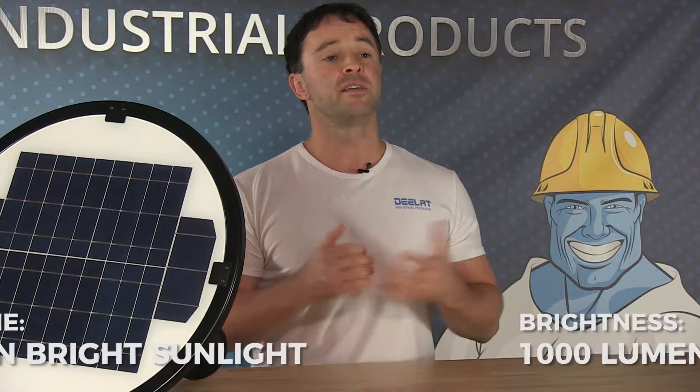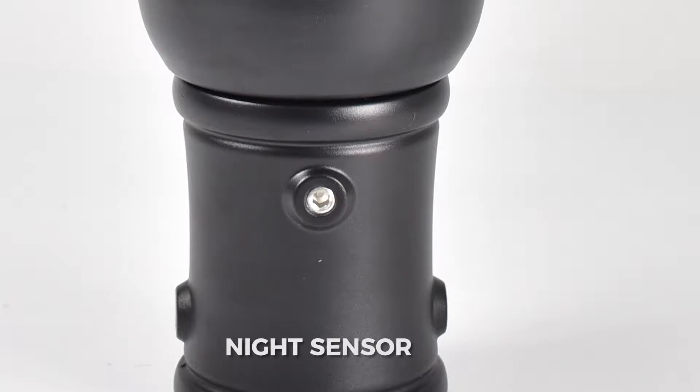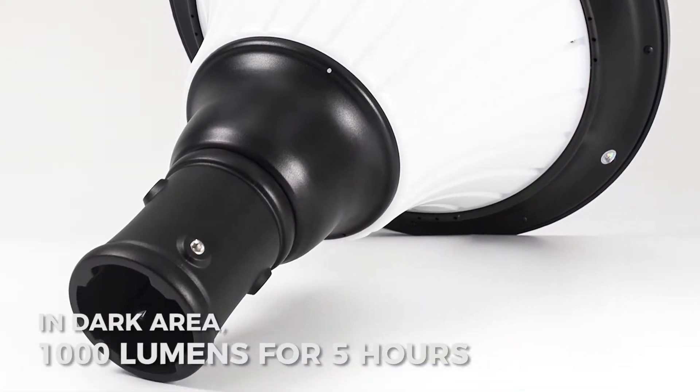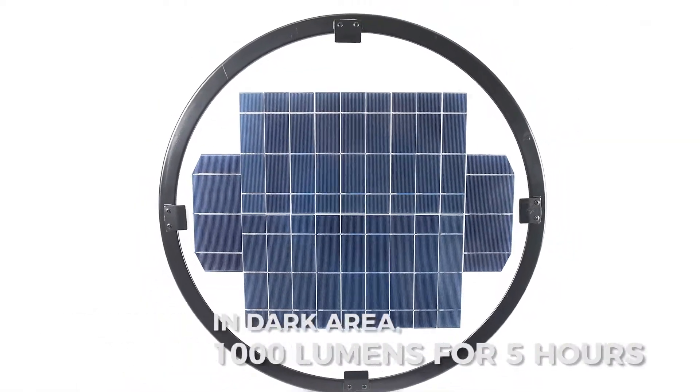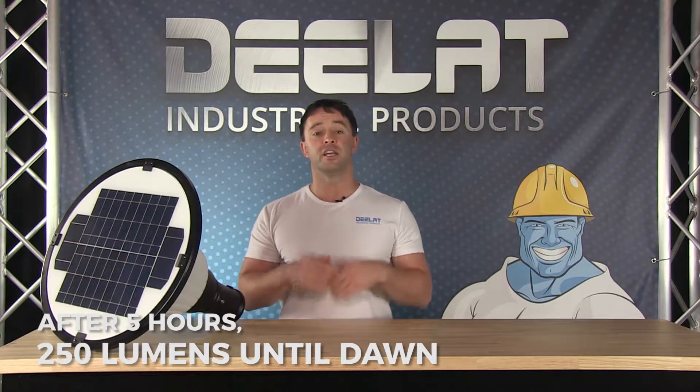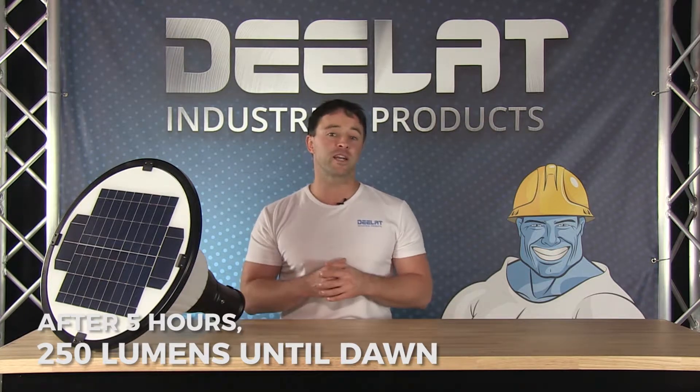The brightness is 1000 lumens for this model. It requires 10 hours in bright sunlight to get fully charged. When the night sensor recognizes that it is dark, the light will turn on to 1000 lumens brightness for a period of 5 hours.